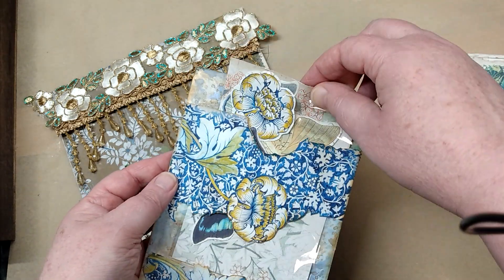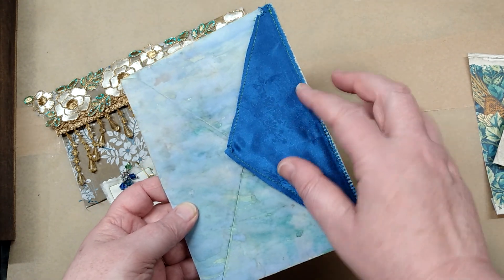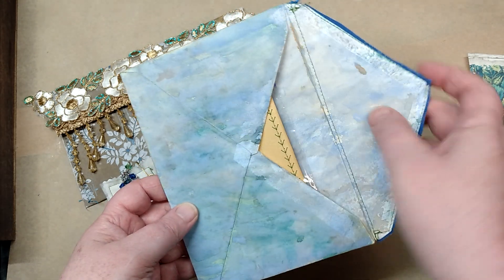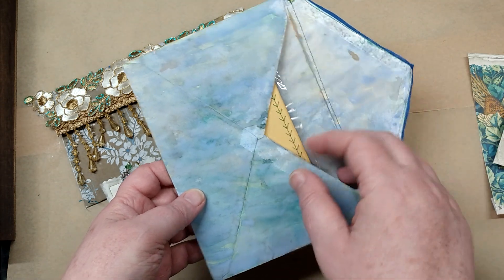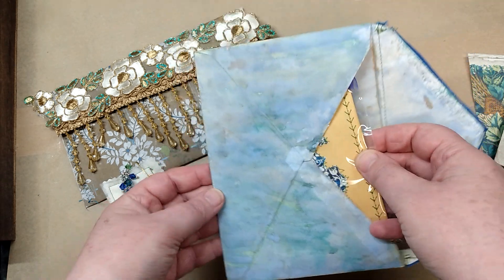This opens on the back and it has some material that she's sewn on the flap. There's mixed media on the inside and outside of this envelope — it's just beautiful the way the colors are on there.